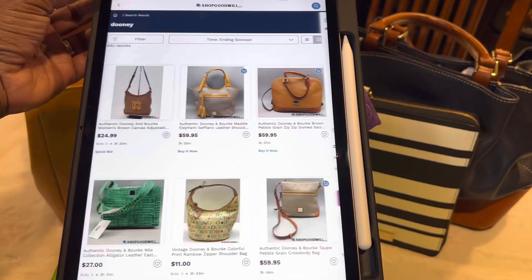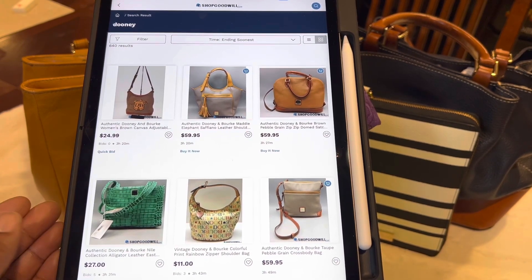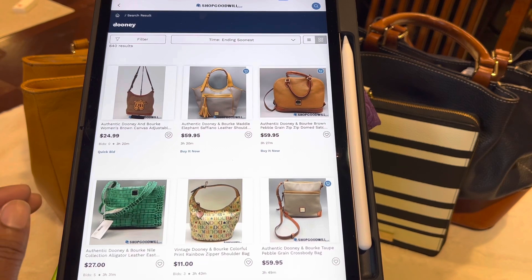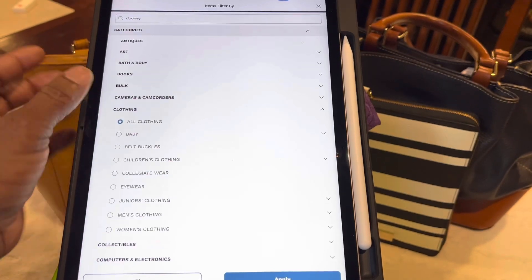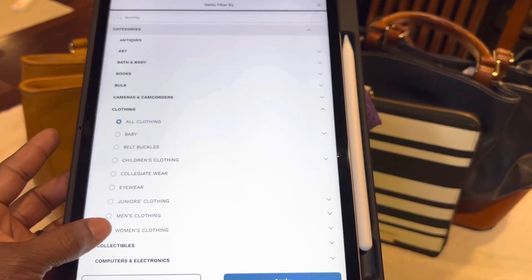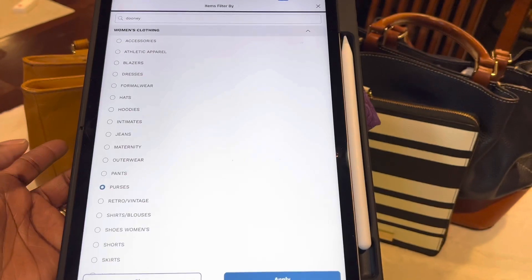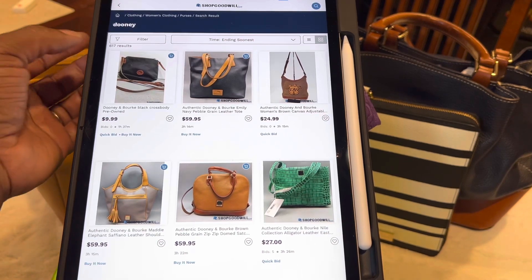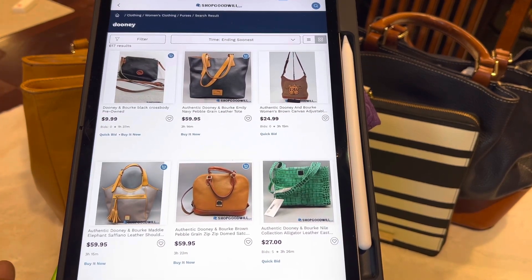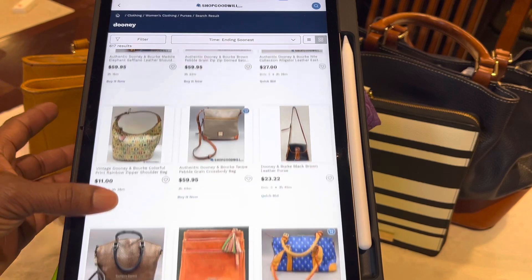Let's go back and I'll show you another way I search for items. Say I'm looking for a Dooney purse and I only want to see purses — I don't want to see any clothing or shoes or anything like that. So I'm going to filter that out. You go to Clothing, then Women's Clothing, then scroll down to Purses right here and click Apply. That's how you find just purses — there are still 617 results, but it helps you scroll through and look at certain things.